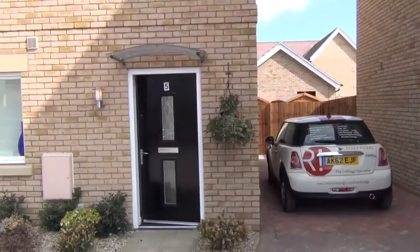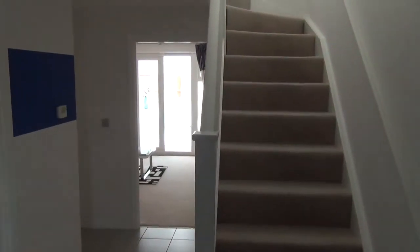We go inside the property now. We are inside the property entrance hall.